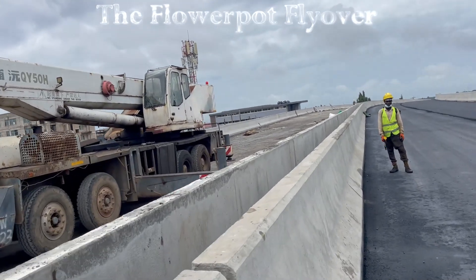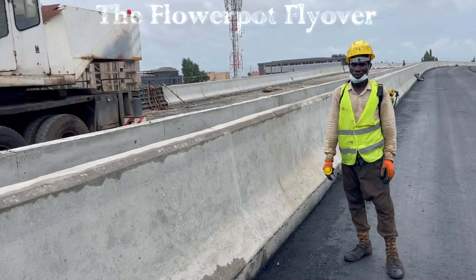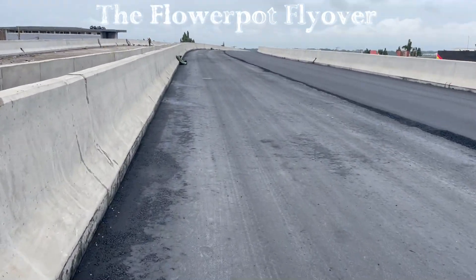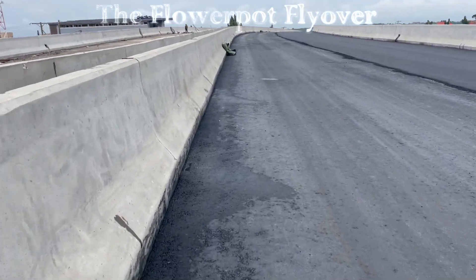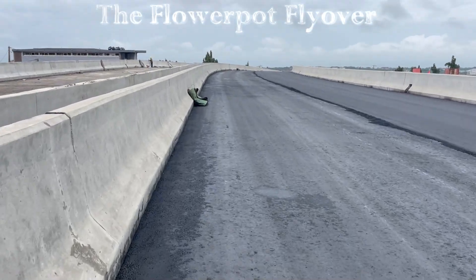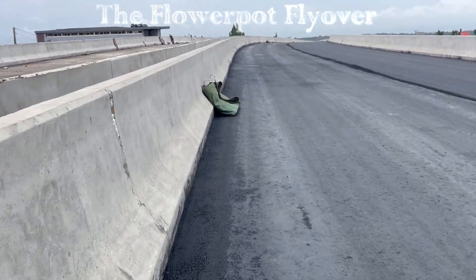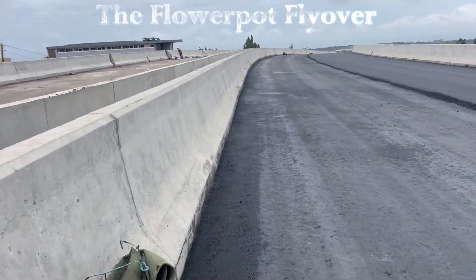Creating the Flower Pot Interchange required a comprehensive planning phase involving extensive research, consultation, and design work. The project brought together urban planners, engineers, and government officials who collaborated to design a multi-level interchange. Their goal was to create seamless connections between major roads, cutting down travel times, and improving traffic flow.